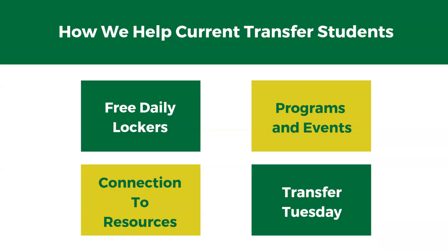So you might be asking yourself, how do we help current transfer students? One of the things we offer is our free daily lockers. These lockers are available in our office, Union 377, Monday through Friday, 8 to 5. To rent one, all you have to do is come see us and you can rent it for the day, the week, or even the semester.